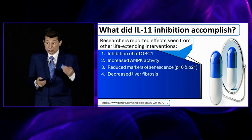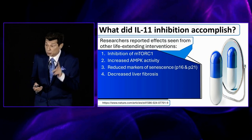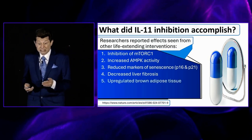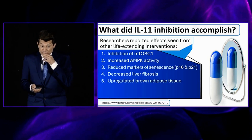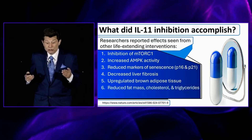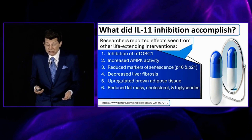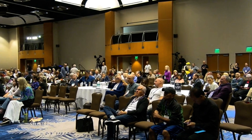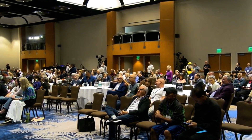IL-11 inhibition also addresses liver fibrosis, which occurs in people with non-alcoholic fatty liver disease and is killing a lot of people. It activates brown adipose tissue, which induces fat mass loss, reduced lipids, and improved insulin sensitivity. Those are seven benefits from simply inhibiting the interleukin-11 cytokine.